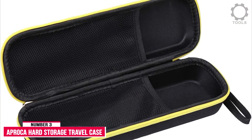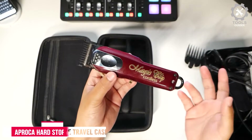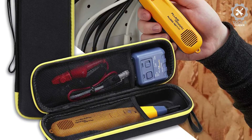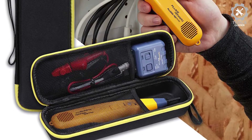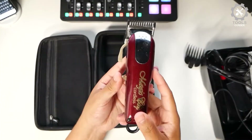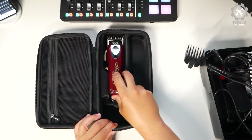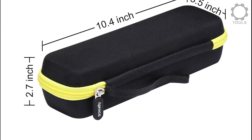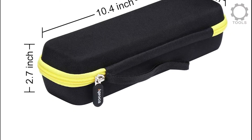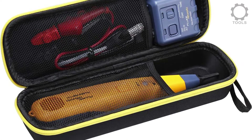Number 3: Aproca Hard Storage Travel Case. The Aproca Hard Storage Travel Case is primarily a brand of accessories related to electrical circuit trackers, since it mainly carries cases for existing circuit trackers. This Aproca accessory is not an electrical circuit tracker but a case for securely carrying one. Its stylish and durable design prevents damage or scratches caused by accidentally bumping or dropping, keeping the device in good condition while traveling or outdoors.